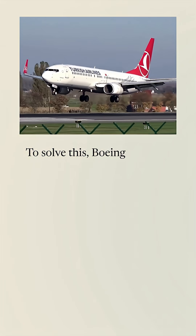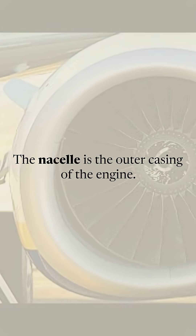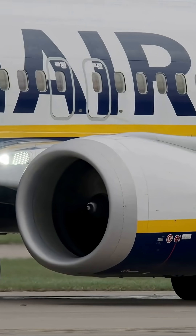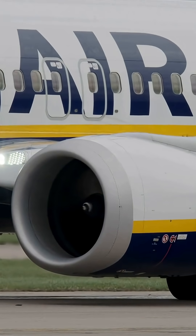To solve this, Boeing engineers worked with engine manufacturers to flatten the bottom of the engine nacelle, which is the front inlet of the engine. This clever adaptation allowed the new engines to fit safely under the wing, while maintaining the short landing gear that made the 737 so versatile.